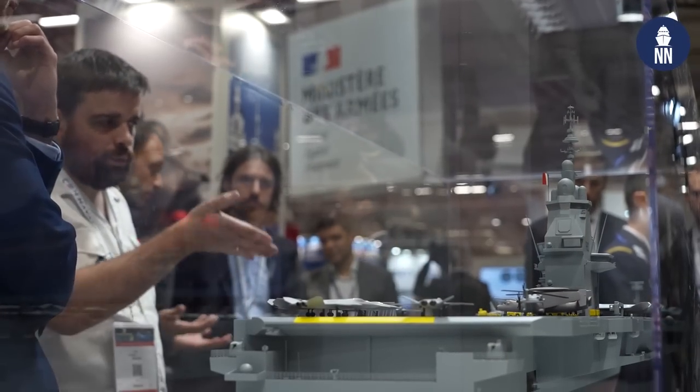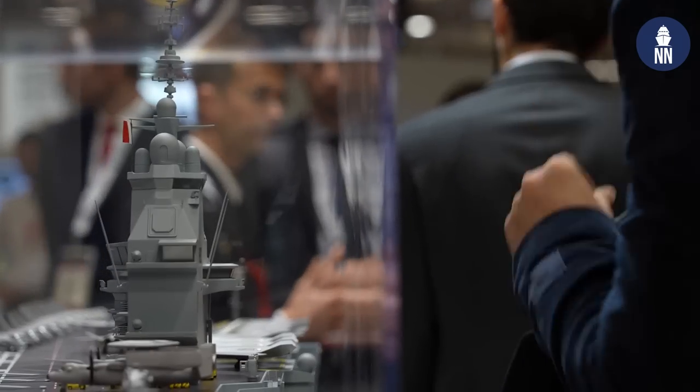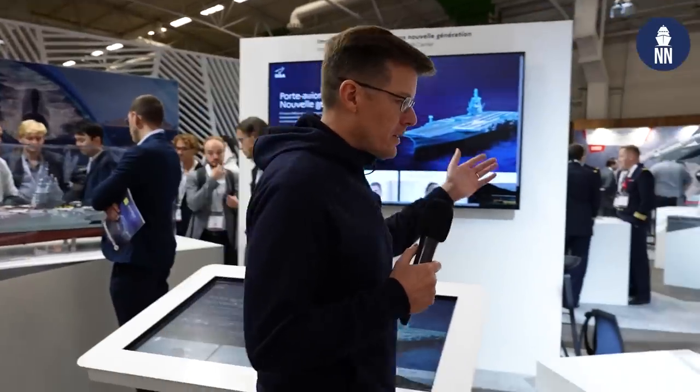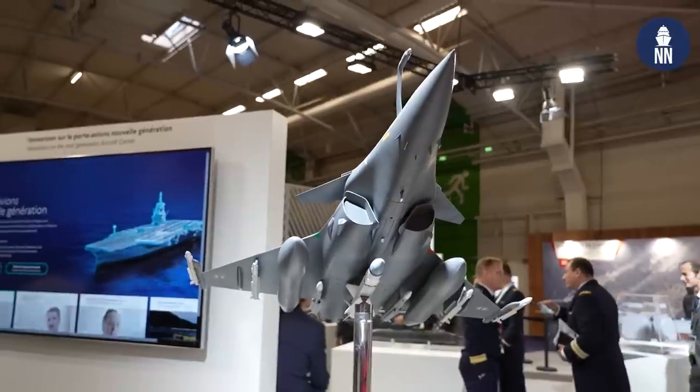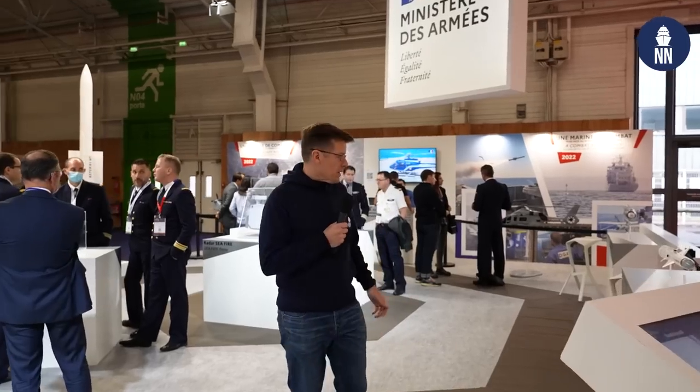We are now in the zone of ongoing programs. Behind me, of course, the highlight of the show: the PA-NG — next generation aircraft carrier. I've already covered it extensively, so I won't spend too much time on it. Next to the PA-NG display is a Rafale M carrier-borne fighter. And now we're getting into the weapon systems zone.